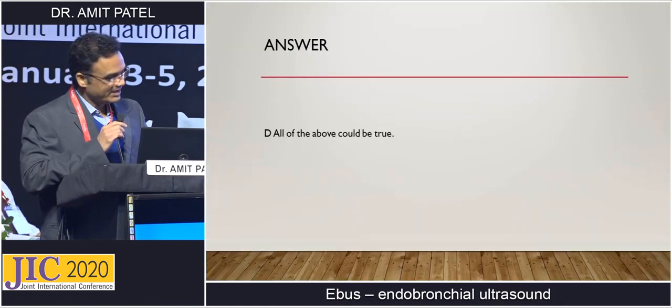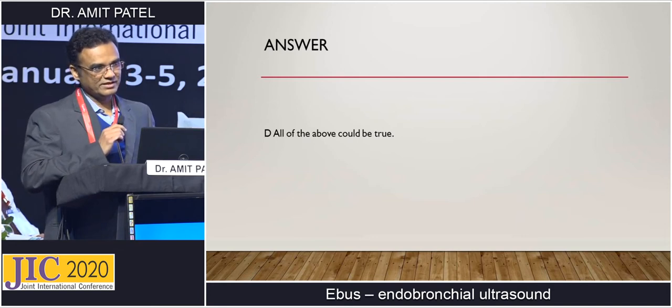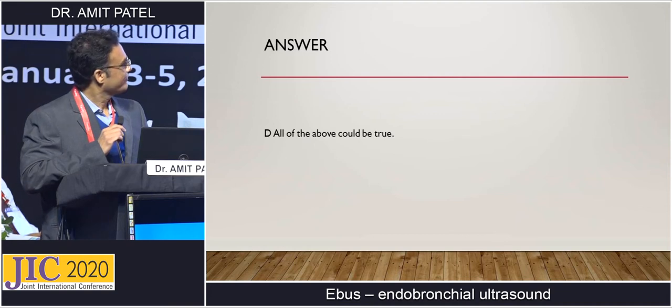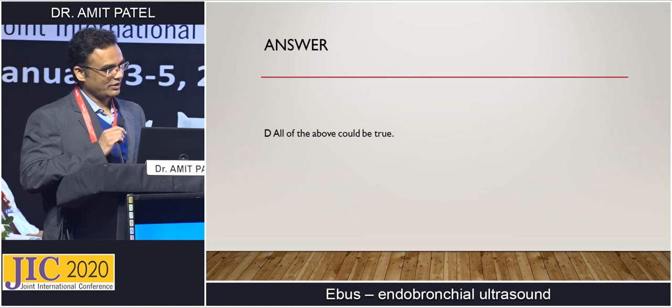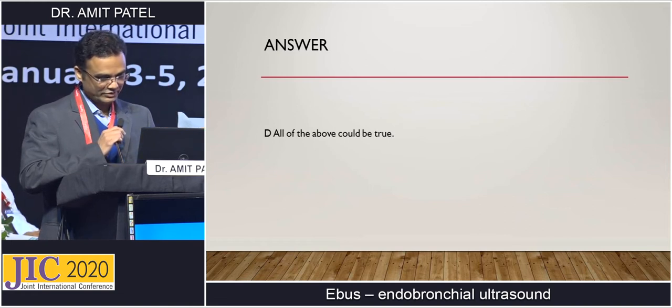D is the correct answer, but in this case the first possibility is malignancy. And in our country, we cannot rule out tuberculosis. But despite that, we will see in the next few slides there are trials which show that post-malignancy, post-surgery, or post-chemoradiation therapy, there are many reactive lymph nodes also.